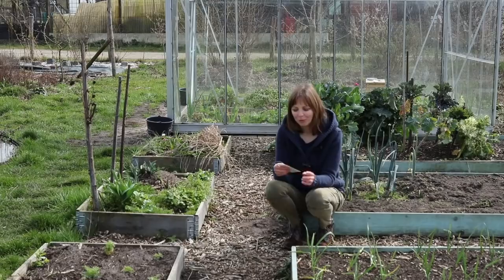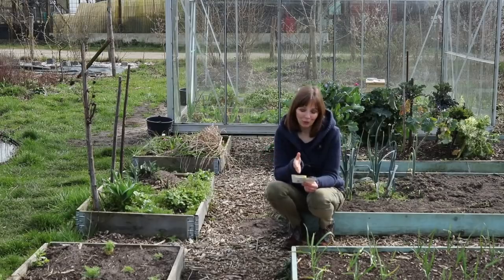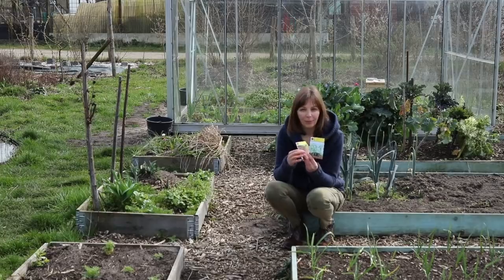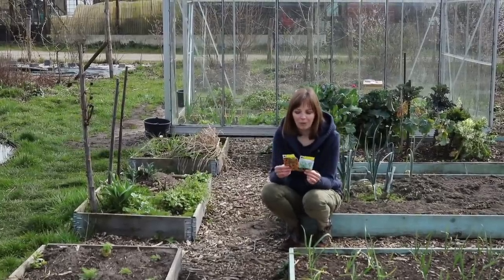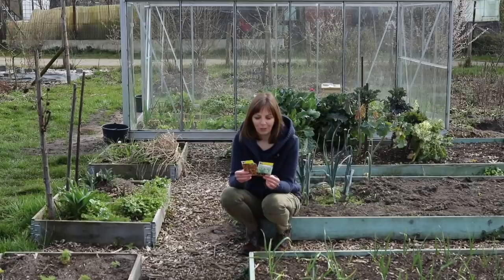Goal number two is also tomato related — I want to try grafting tomatoes. You can buy seeds for a rootstock and then a variety to graft onto it, but you can't graft just any variety onto the rootstock, so I had to get a specific one. This one is called Berry, and it's a hybrid — this is the rootstock I'll be grafting onto. I've already sown both of those and I'm really curious how it will go, because the rootstock is supposed to give the plants much better disease resistance.